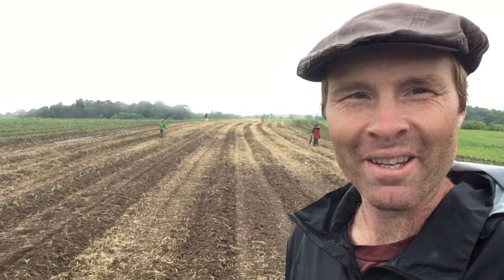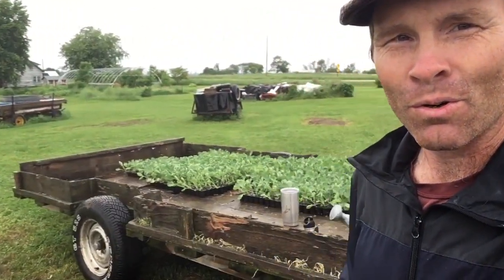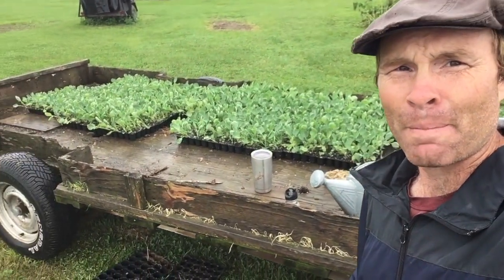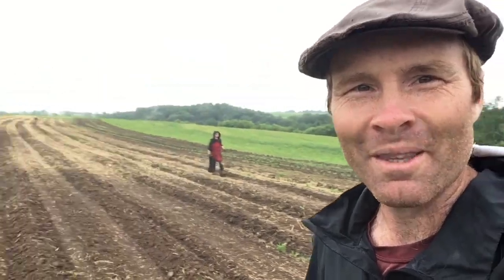Good morning from Kleinshire. It is a wet, soggy Saturday morning, but that doesn't mean that the work stops. In fact, we saw an opportunity to get our Brussels in. The trailer is about half empty at this point, and we are working in the mud.